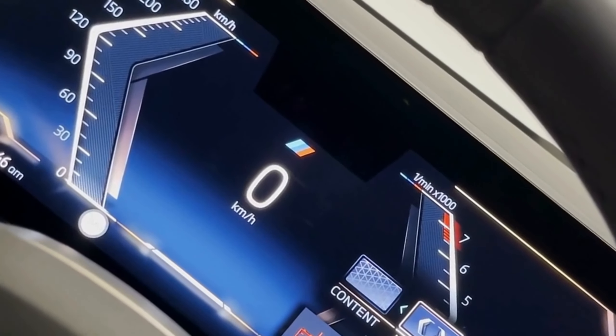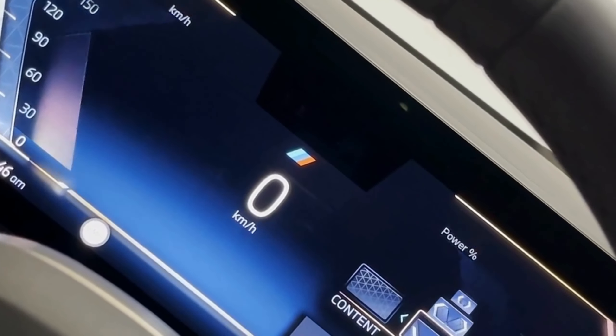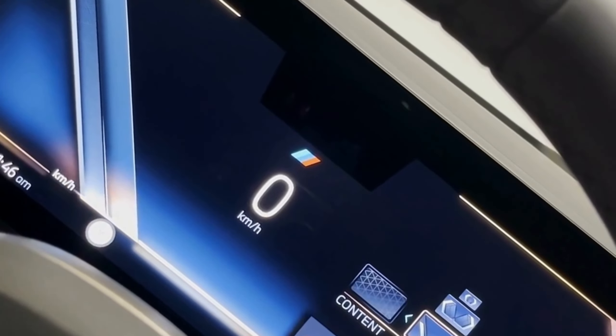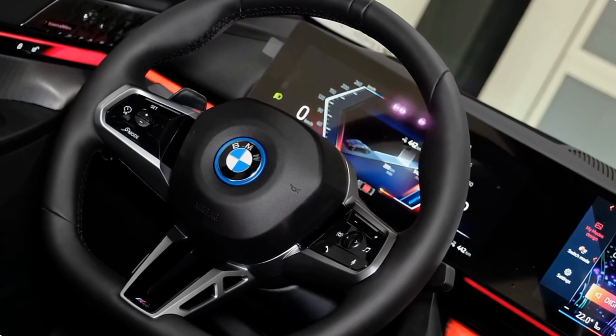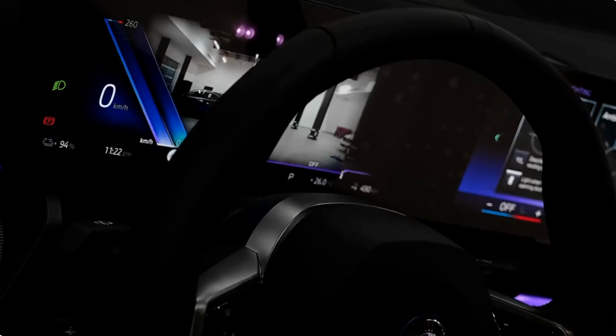2024 BMW 5 Series interior: a luxurious haven of technology and comfort. Welcome back to our YouTube channel, where we're about to embark on a journey into the lap of luxury and innovation. Today, we're stepping inside the 2024 BMW 5 Series, a sedan that redefines what it means to experience true opulence on the road.